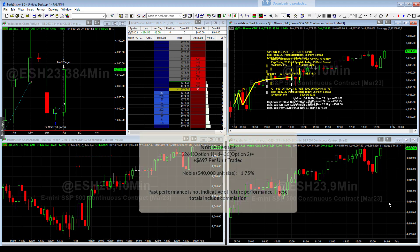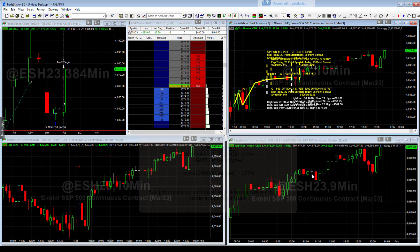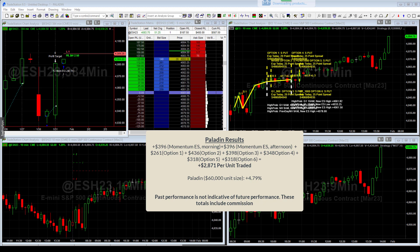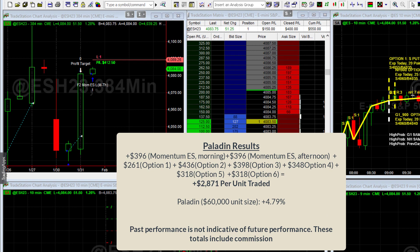Now I'll start talking about the results, because we ended up closing with a pretty solid gain on both Noble and Paladin. On Noble, we had a gain of $261 on the first option and $436 on the second option — a total of $697. On a $40K account size, that's a gain of about 1.75%, pretty good for one day. On Paladin we did even better, with a total of eight trades — all eight were profitable. That last trade got in at market close, immediately threw out a target, and we hit it pretty quickly.